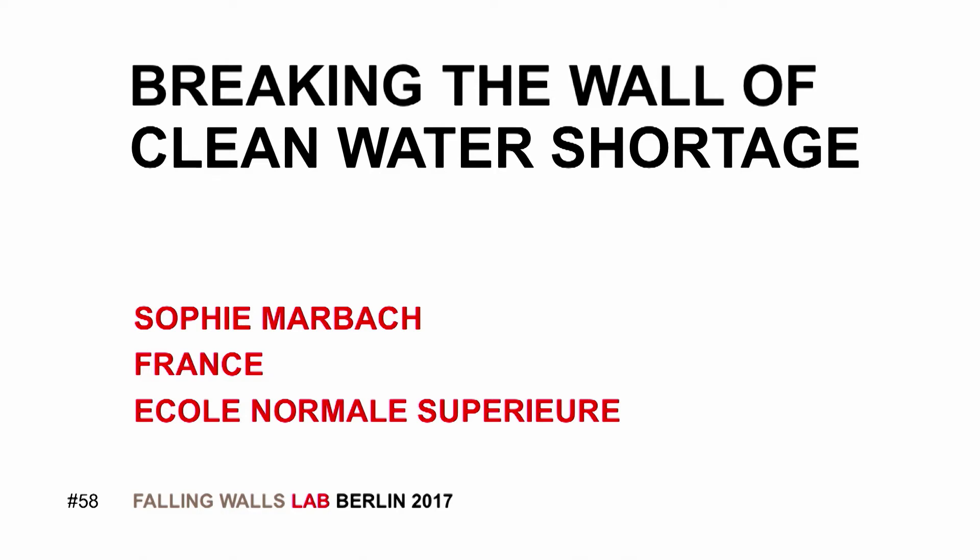Breaking the Wall of Clean Water Shortage. Sophie Marbach, École Normale Supérieure, France. Good afternoon.